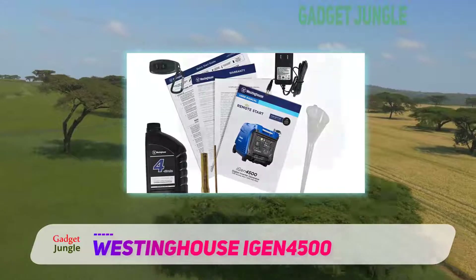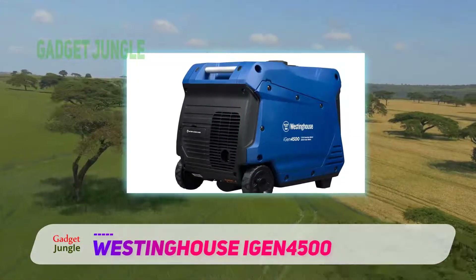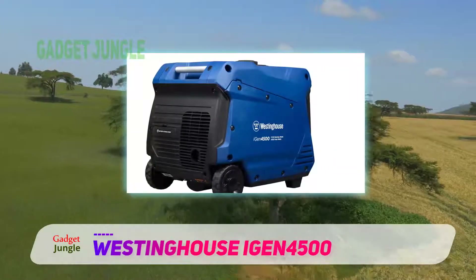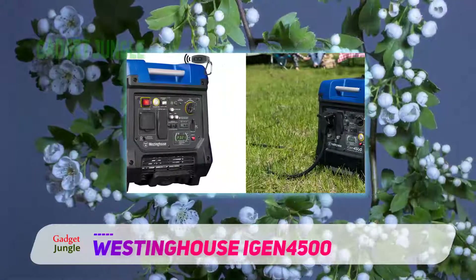This machine is renowned for its extreme quietness and terrific fuel efficiency, with its noise output as low as 52 dB. The generator has a respectable runtime of 18 hours for a three-point-four-gallon gas tank.